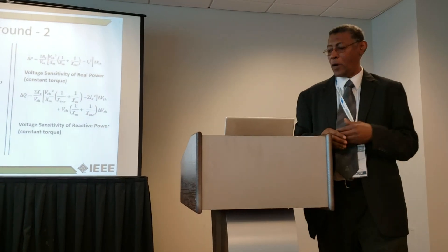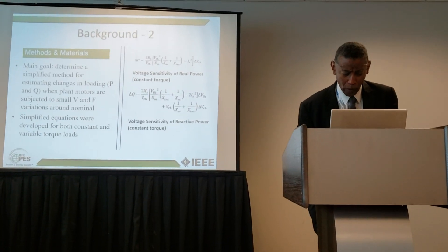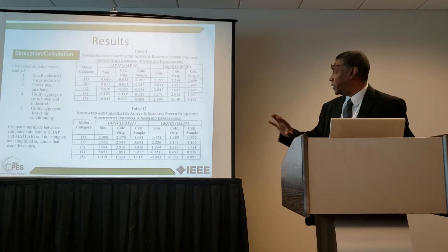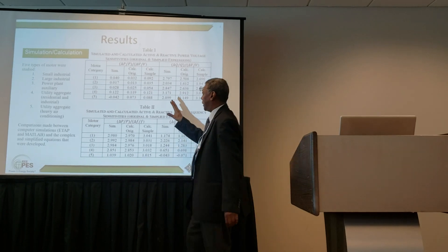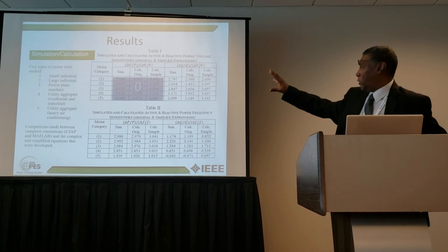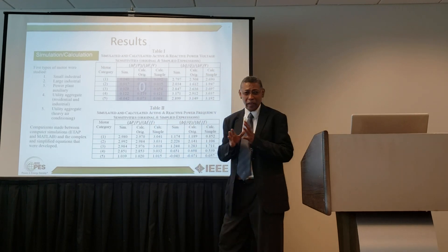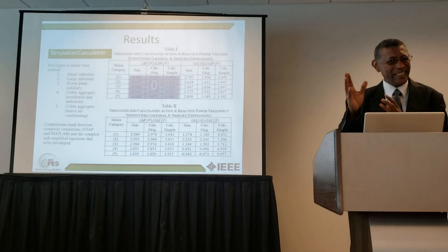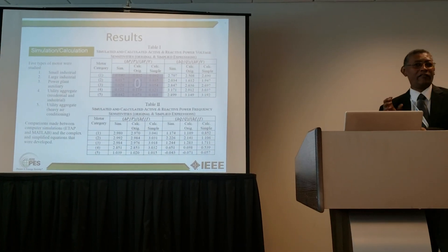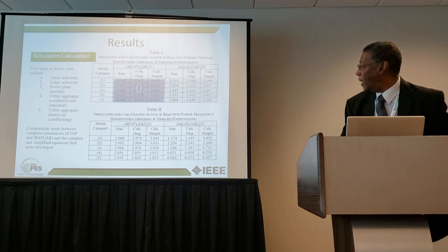We derived expressions for constant torque and variable torque motors, covering both active and reactive power, as well as frequency sensitivity. Frequency sensitivity is a little easier to predict. These are the results — we won't go through all the equations, but here is a simplified summary. The active power sensitivity in response to voltage is very small, around zero — it can be slightly positive or slightly negative.